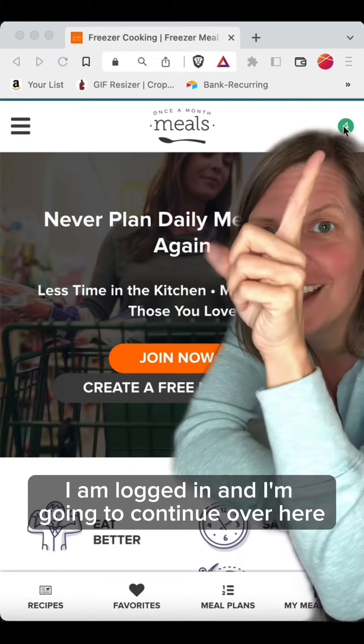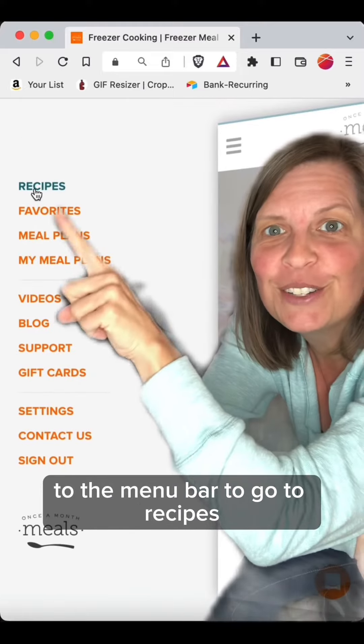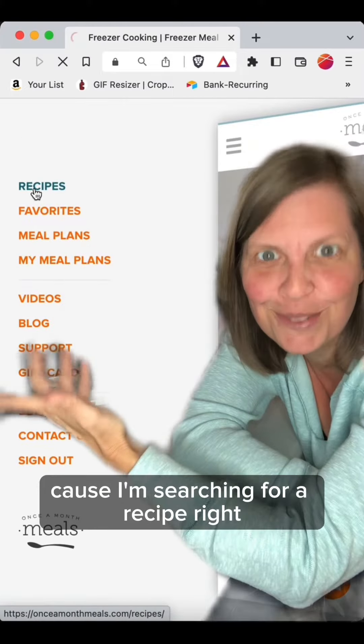I'm at the Once In With Meals website. I am logged in and I'm going to continue over here to the menu bar to go to recipes, because I'm searching for a recipe.